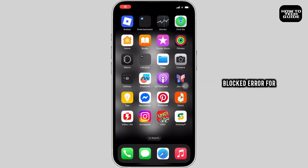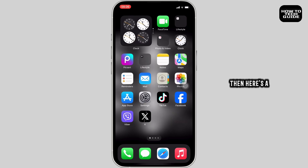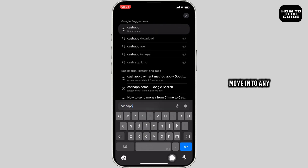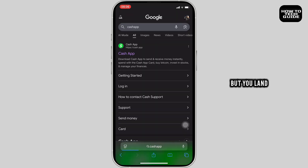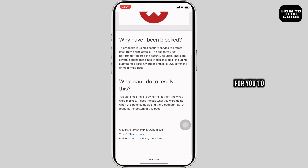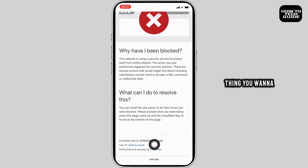If you need to fix the 'Sorry, you have been blocked' error for any website, here's a step-by-step process on how you can easily fix it. Head over to any browser — in this case, Safari. If you move into any web page and land on the interface that says 'Sorry, you have been blocked,' here's what to do.